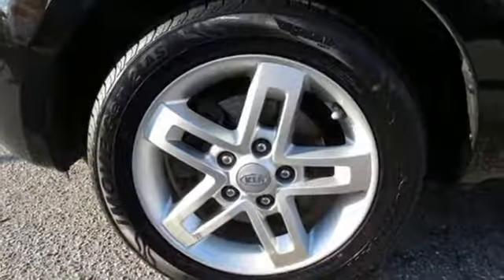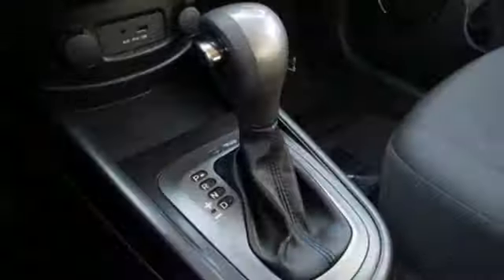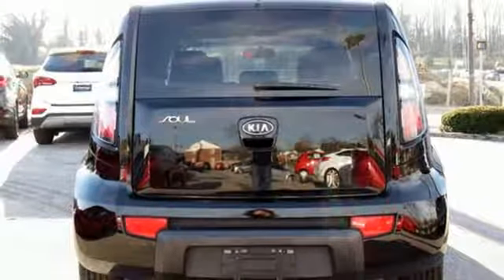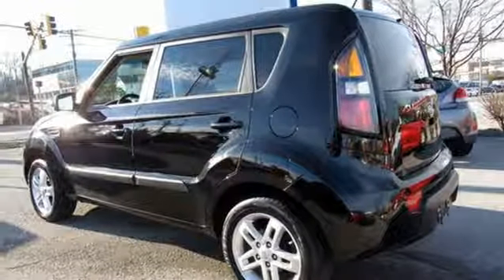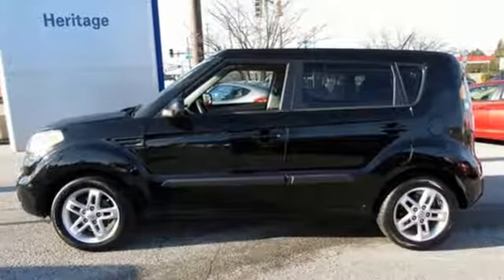It comes with all the amenities you need: auxiliary audio input, wireless phone connectivity, manual tilting steering column, 12-volt power outlets, air conditioning, inline 4-cylinder engine, aluminum wheels, gas pressurized shocks, and external memory control.